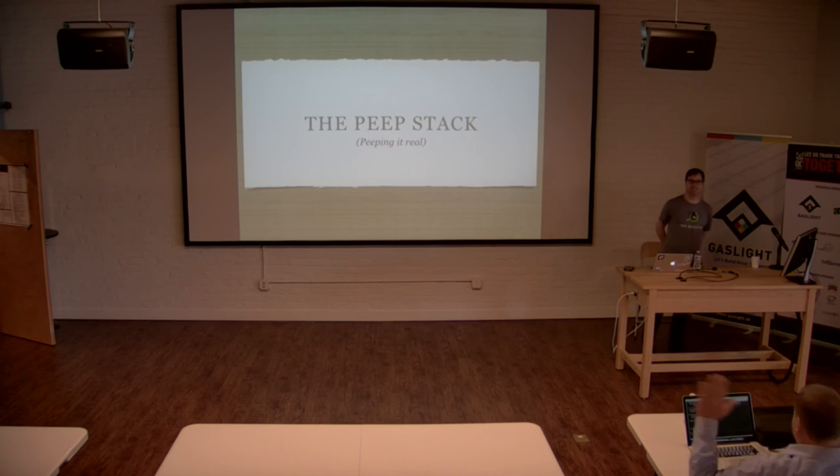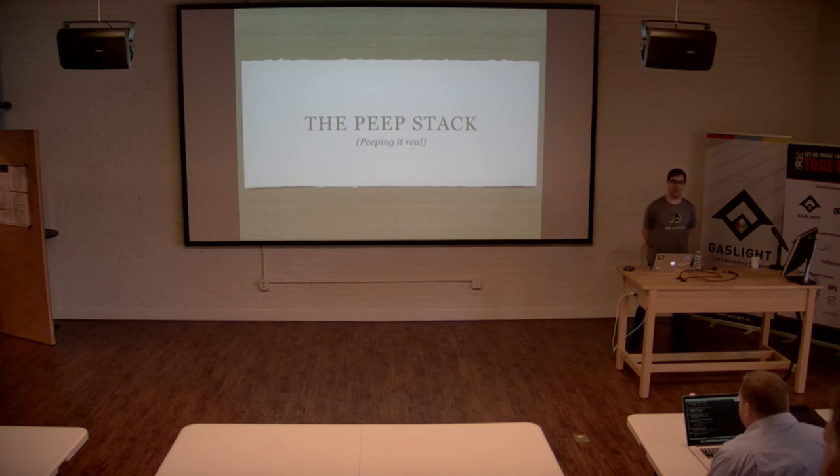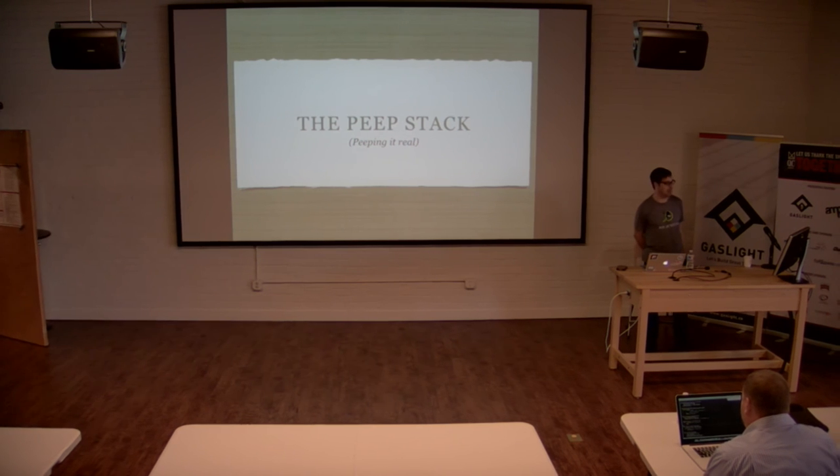Hi, I'm Chris Nelson. I work here at Gaslight. I'm going to be talking today about the PEEP stack.